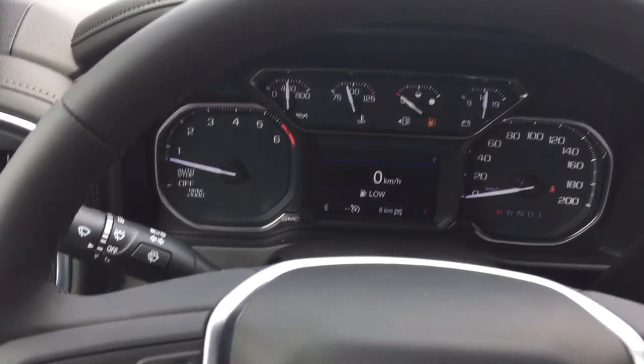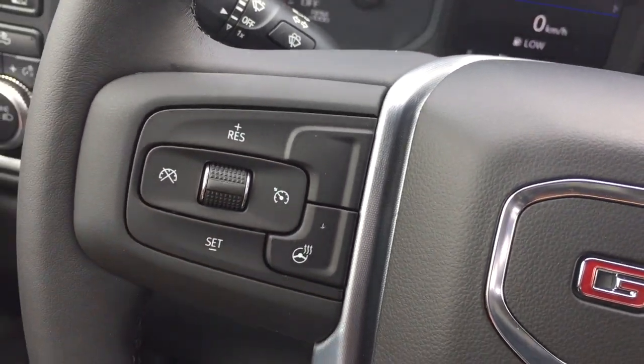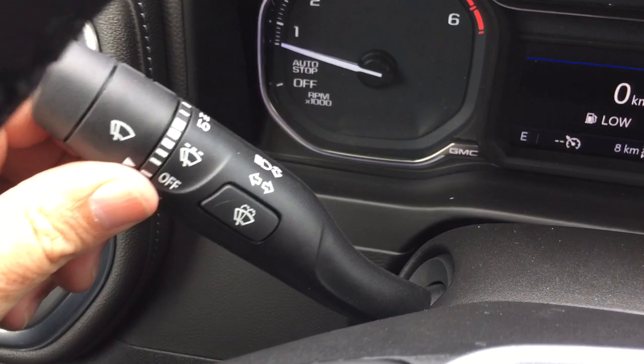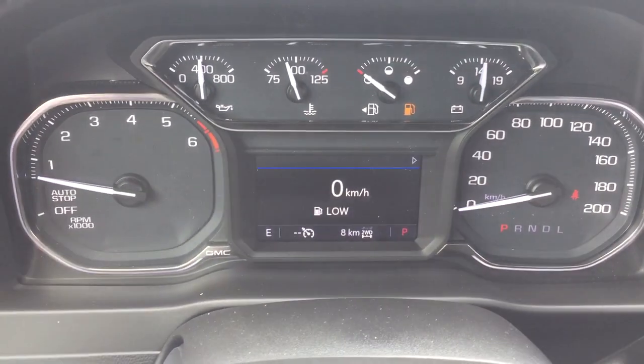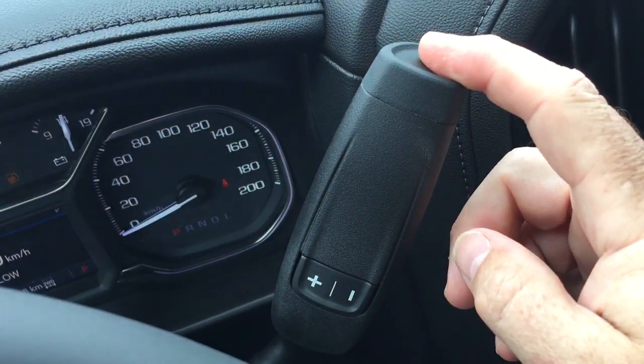There's a leather-wrapped steering wheel and yes, it does have a heated steering wheel — you can turn that on and off right there. You've got cruise control, headlights and turn signals, intermittent wipers, and the gear shifter with tow/haul over here.